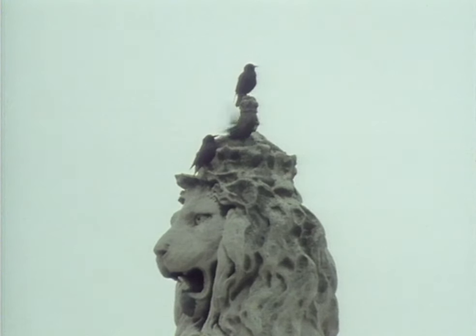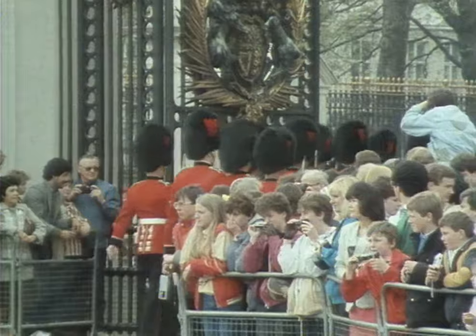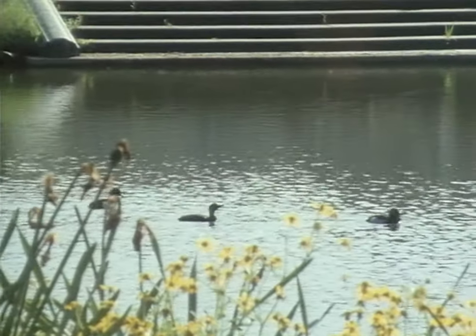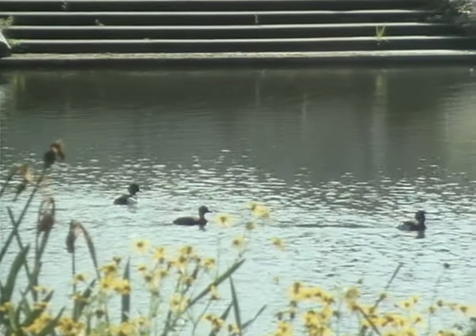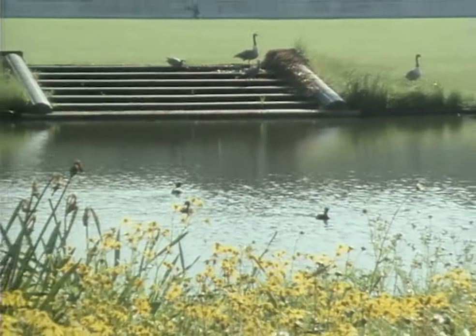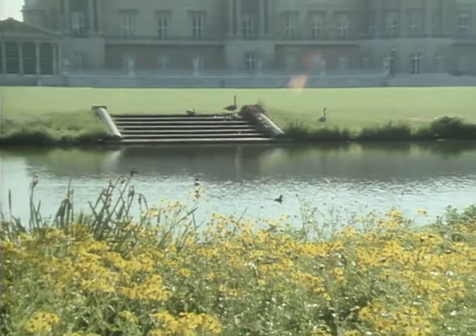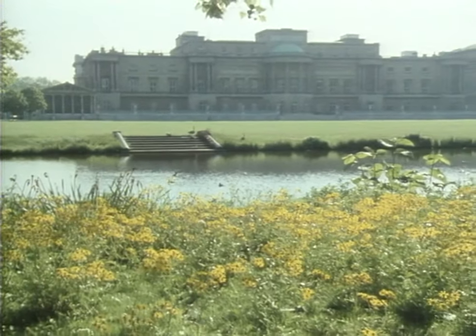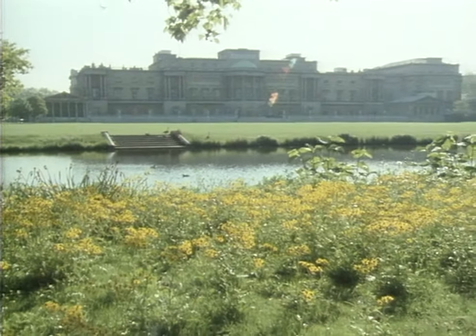But to survive in the city, most wildlife needs a refuge in this hostile landscape. Just behind the palace there is such a haven. The 39 acres of Her Majesty's private back garden has become a remarkable wildlife reserve in the heart of the city.